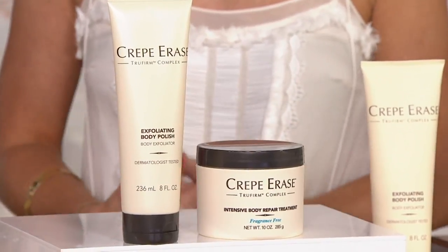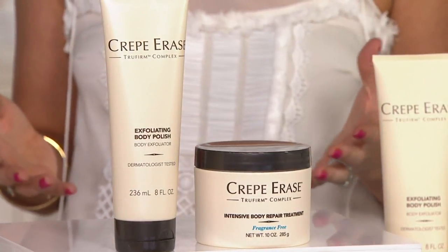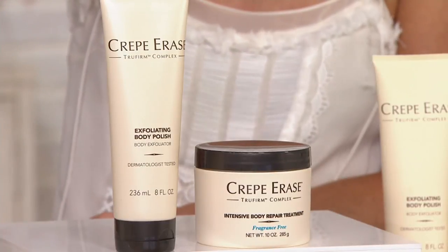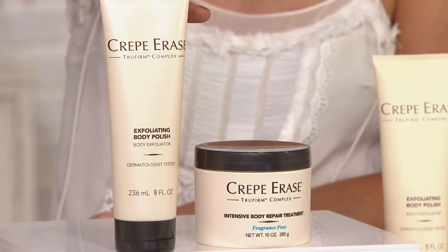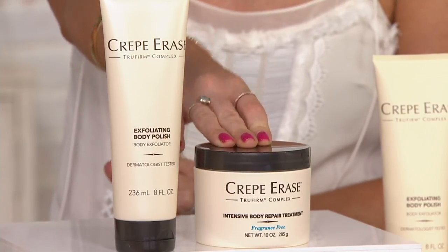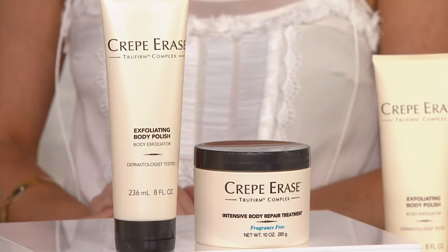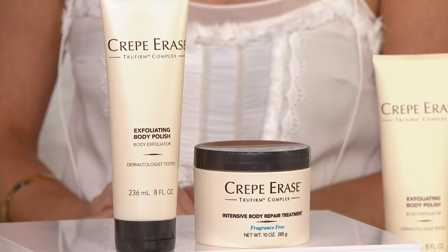That is really great, I'm so glad you shared that. We're kicking off the show — stay with us for the whole hour because you're going to want the whole regimen, especially when you see the results. We're kicking it off with our intensive body treatment set. What you're bringing home is the exfoliating body polish, that's eight ounces, and ten ounces of the intensive body repair treatment. Notice that's fragrance-free. Free shipping and handling to bring this home tonight, and $89 as well.